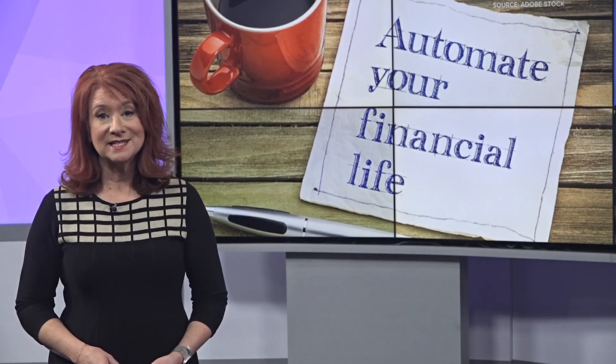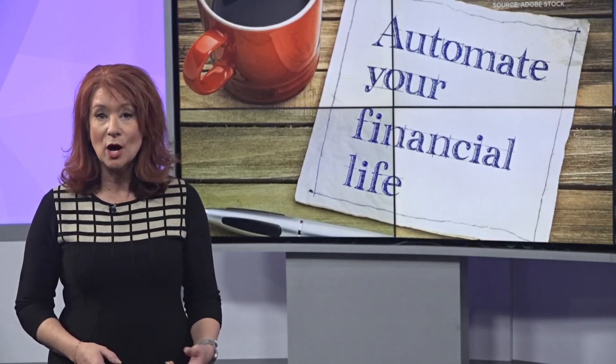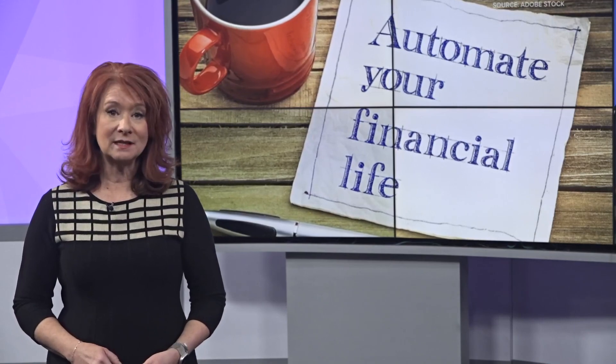One last thing: automate your financial life. If you set up auto pay, you won't ever be late for a bill payment.